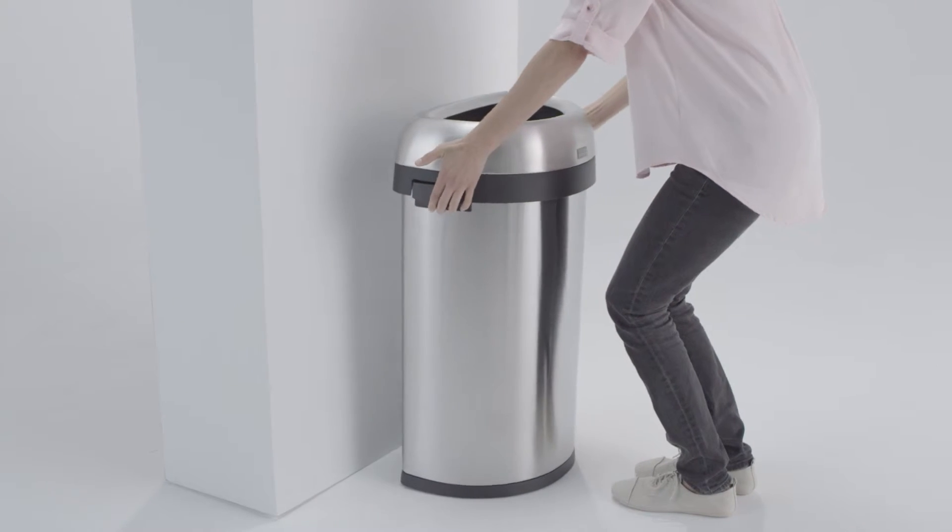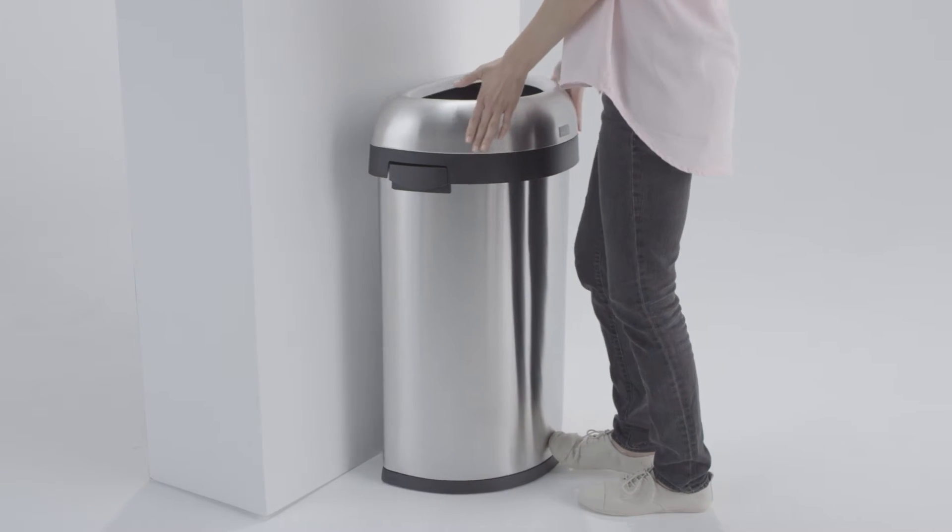The flat back allows you to place the can right up against the wall and out of the way. And you can easily move it around with these side handles.